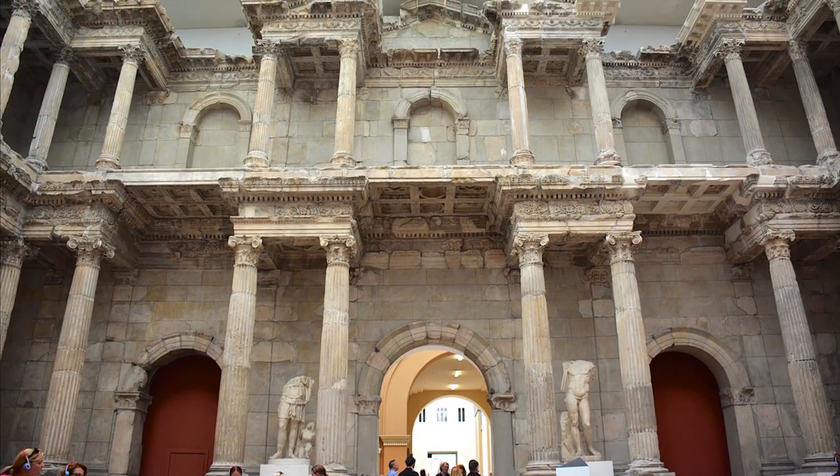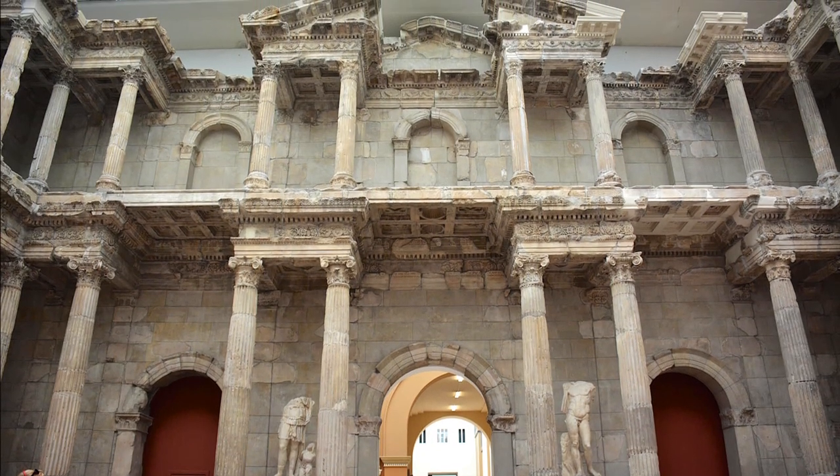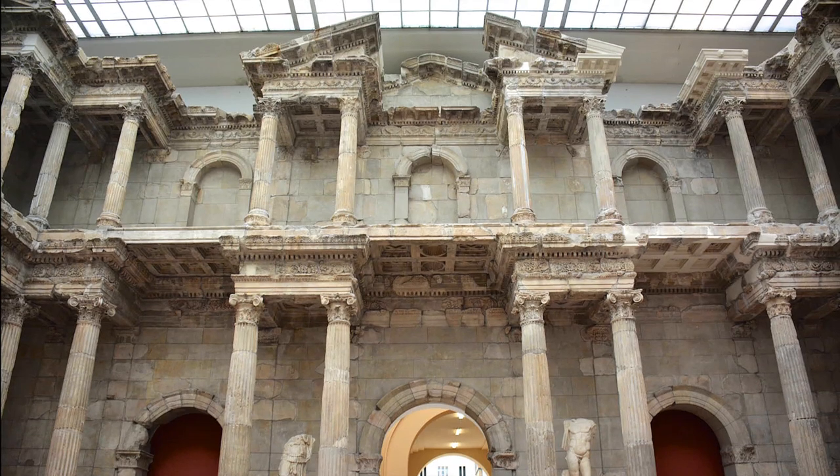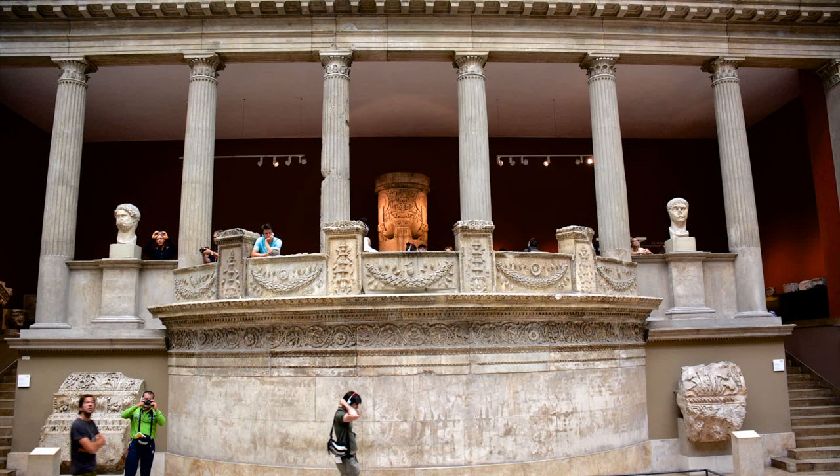The Market Gate of Miletus in Turkey was built in the second century AD during Hadrian's reign. Destroyed by an earthquake in the 10th century, it was excavated, rebuilt, and placed on display in the museum.